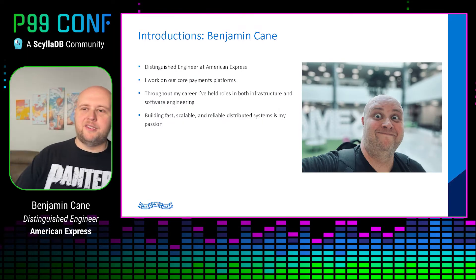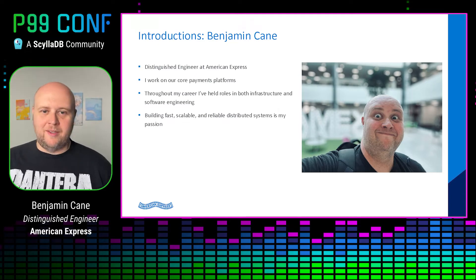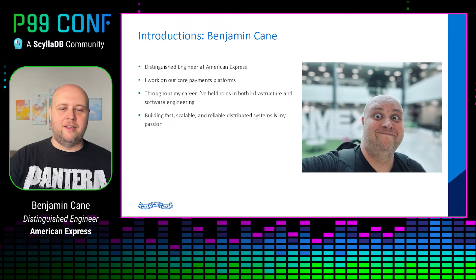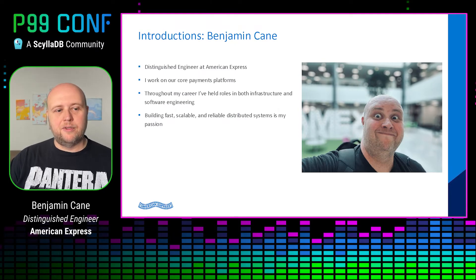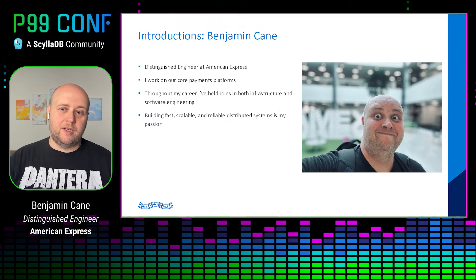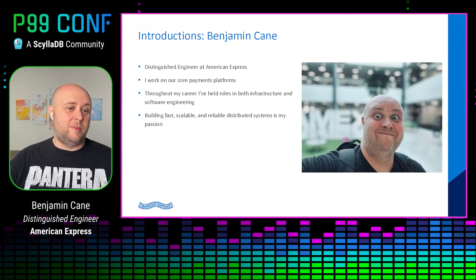My name is Ben, and I'm a distinguished engineer at American Express. I work on our core payments platforms — the things that Tyler helps us keep the lights on. Throughout my career, I've held both infrastructure and software engineering roles, and a lot of those roles have led me towards working on things like our payment network, which are highly distributed systems that have to be up all the time and need to be scalable and low latency.